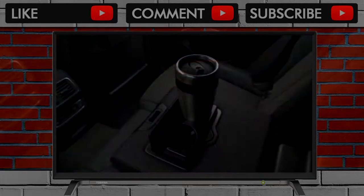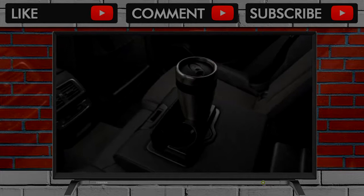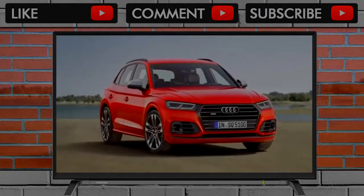What is it? The 2018 Audi SQ5 is a compact luxury crossover with a 354 horsepower turbo V6 that means business.